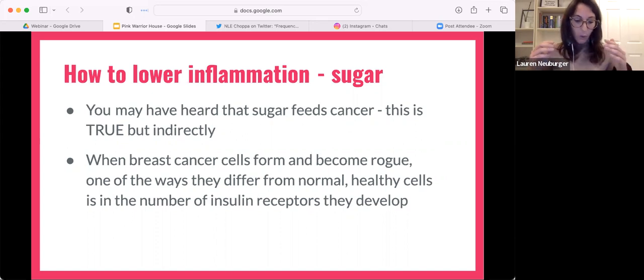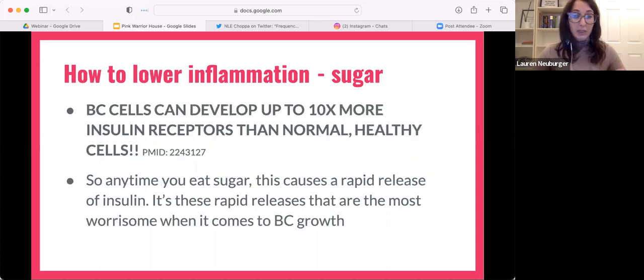When breast cancer cells become rogue, they differentiate themselves from regular healthy cells. When we received our diagnosis, we received a stage and a grade — the grade reflects how differentiated those breast cancer cells are from normal healthy cells. One of the most important ways cancer cells differ is that they actually develop up to 10 times more insulin receptors than normal healthy breast cells.